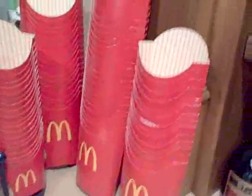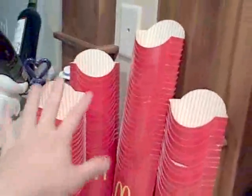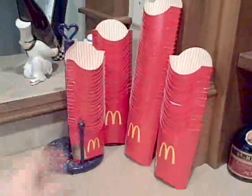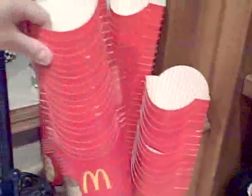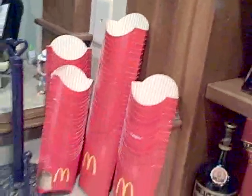And if you haven't seen this, here's some more french fry cartons. I've saved everyone for the past six months or so — here they are. These are the mediums and those are the larges.